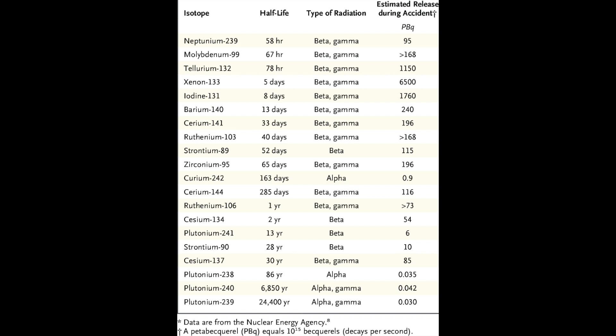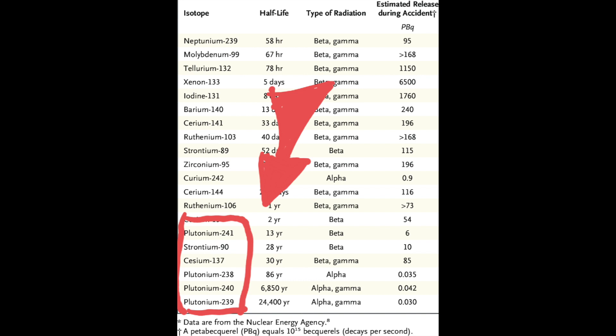Today, 35 years later, most radioactive isotopes with short half-life have decayed, with only 6 isotopes remaining in significant amounts, from which Cesium-137 and Strontium-90 make the top of the list.